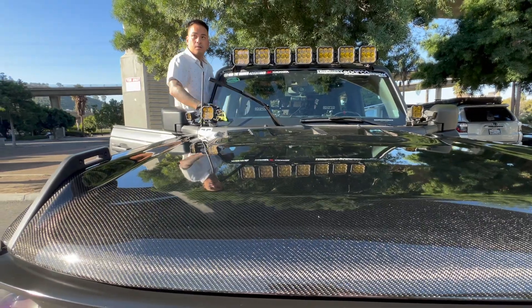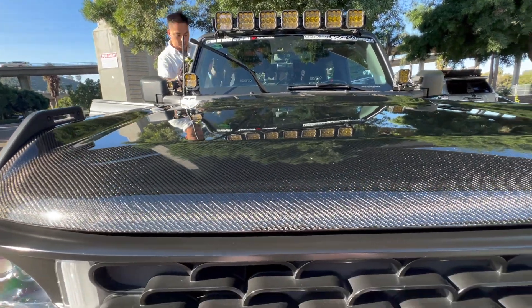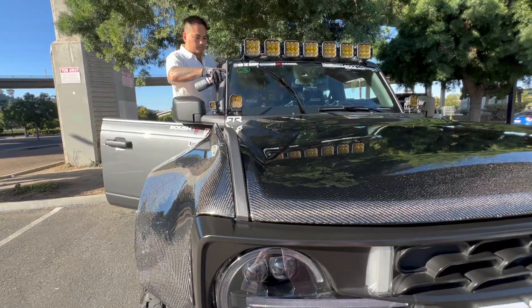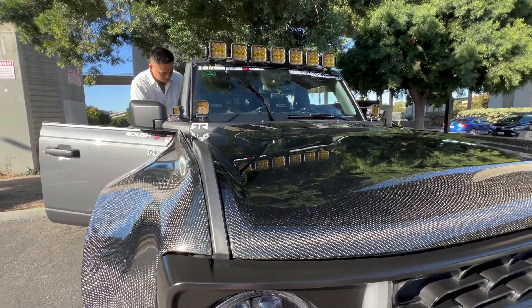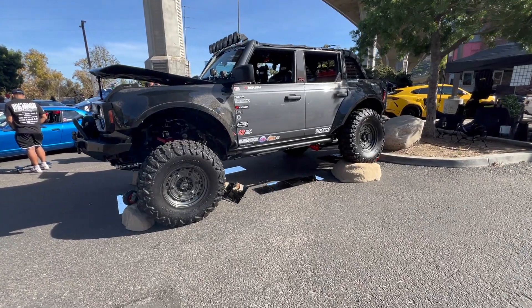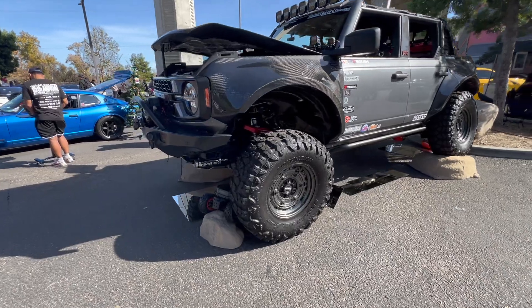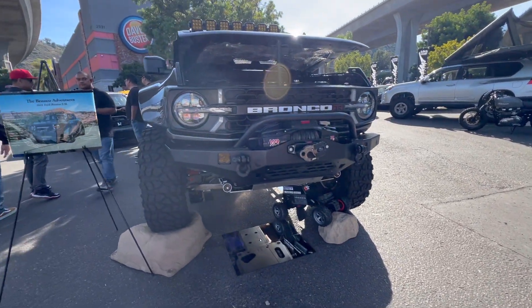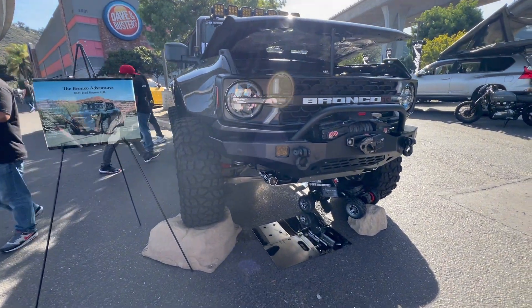We are almost done cleaning, and all we need to do later is just display. We got repositioned and this is our display right here — almost the same setup from yesterday but a little bit different. So this is our setup right now.